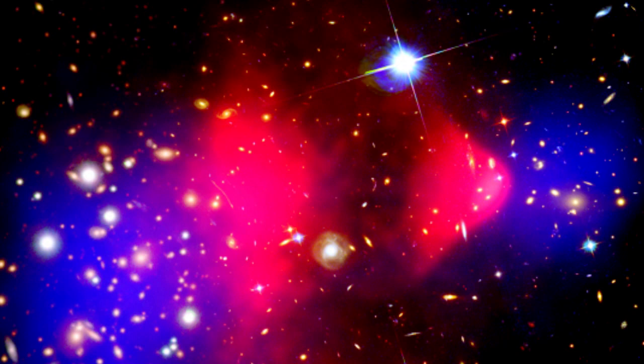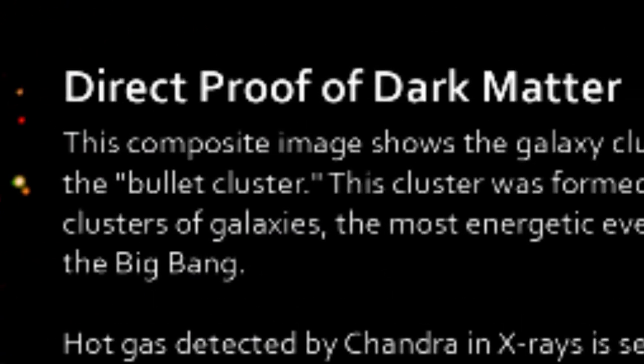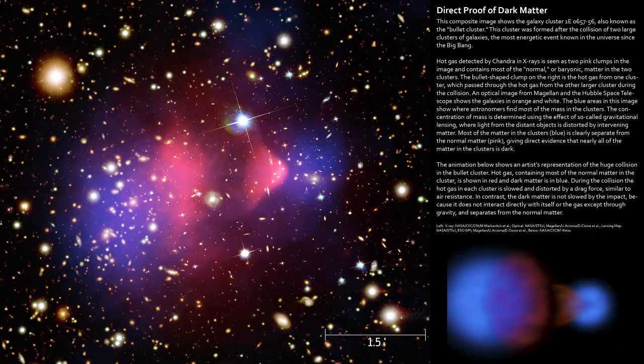Well, what do you know? After a 70-year search, scientists have found absolute and undeniable direct proof of Dark Matter. And it's somewhere in this photo. I don't necessarily know where. It's probably the dark parts — that would be my guess.